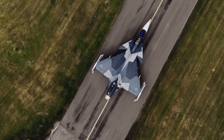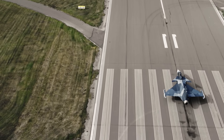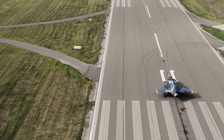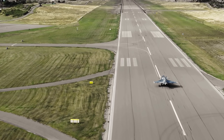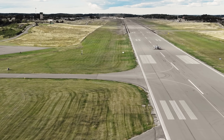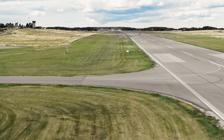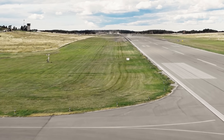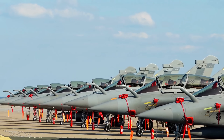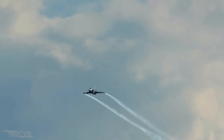The Gripen is the smart fighter, built for nations that need to get the most out of every dollar they spend on defense. One of its most attractive features is its low operational cost — Saab claims it has the lowest cost per flight hour of any modern fighter. It is built to operate from small dispersed air bases and even straight sections of public roads, requiring minimal ground crew. A small team of conscripts can refuel and re-arm a Gripen in minutes, and its low logistical footprint is a huge advantage for countries without massive military infrastructures.